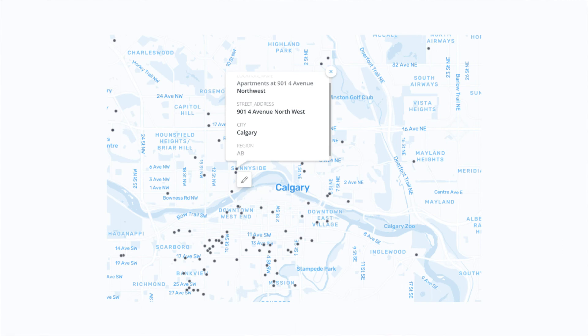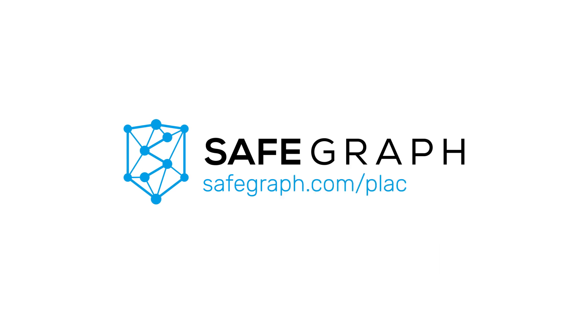Without having to worry that they're not seeing the full picture with stale data. Learn more by visiting SafeGraph.com/places.